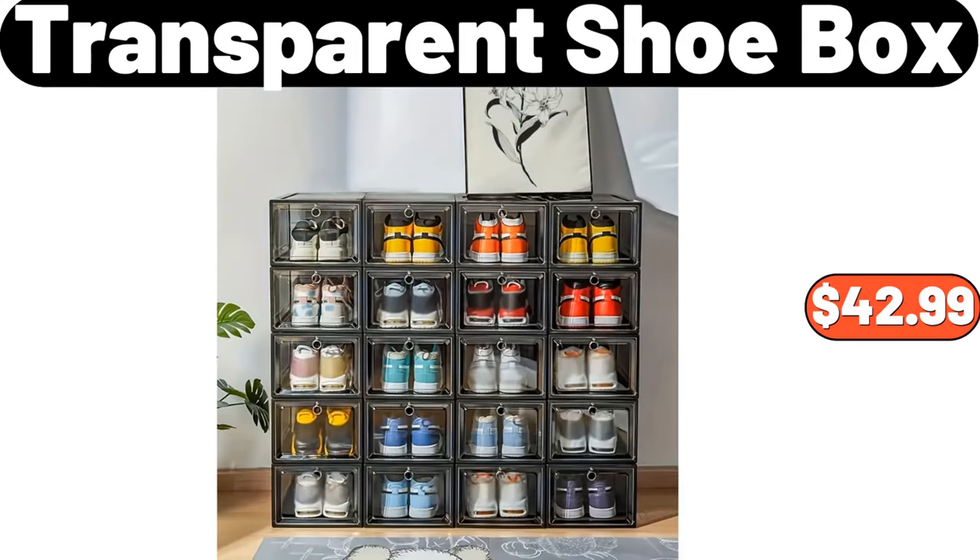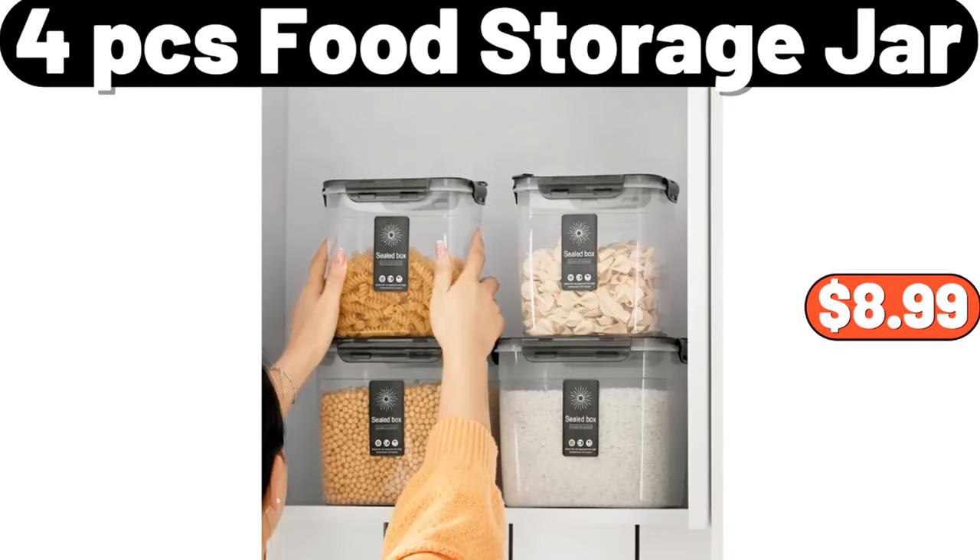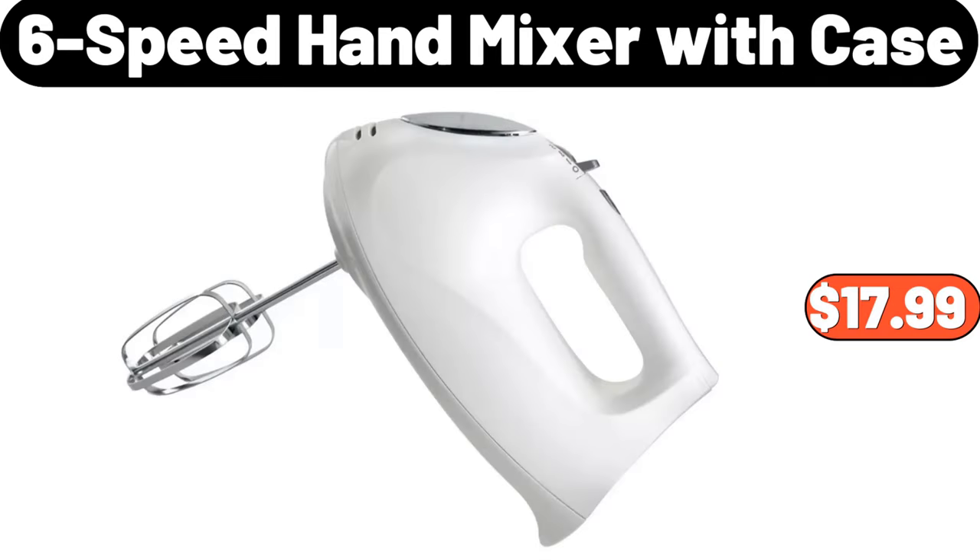Transparent Shoe Box, $42.99. Electric Coffee Cup Warmer, $21.99. 4-PCS Food Storage Jar, $8.99. 6-Speed Hand Mixer with Case, $17.99.